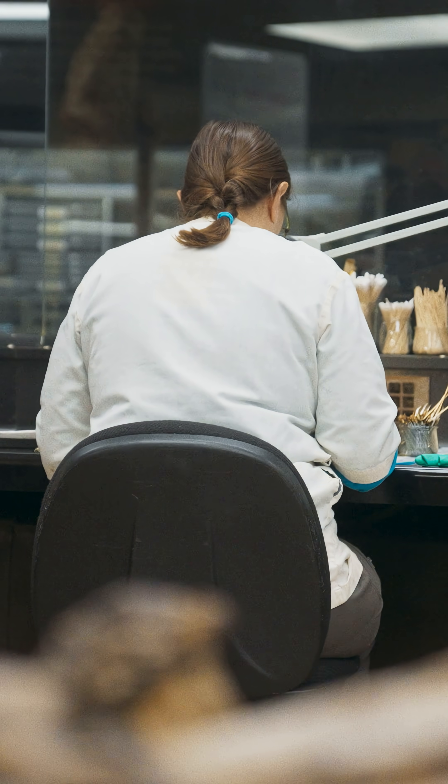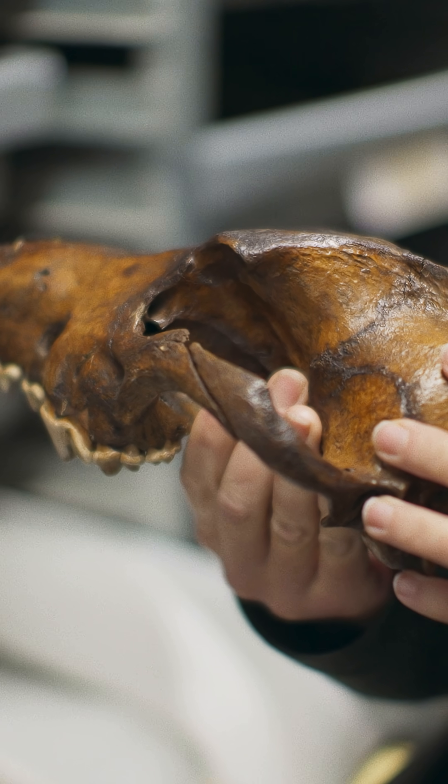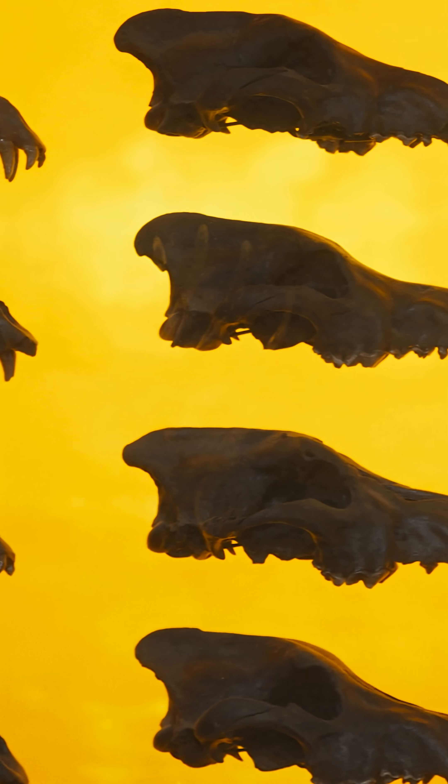In the last century, scientists have excavated over 5 million fossils here, representing 40,000 years of ecological history.